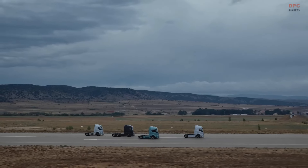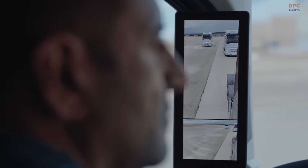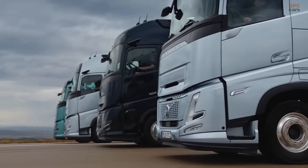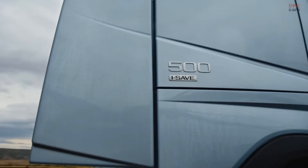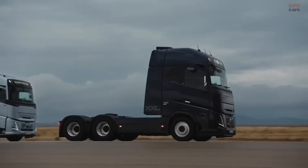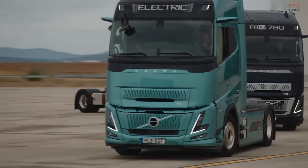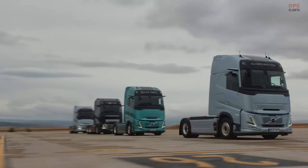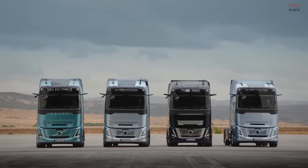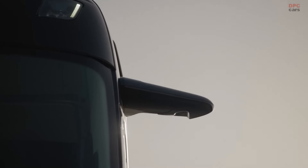Volvo FH Aero — a cutting-edge long-haul truck designed for modern transportation needs with state-of-the-art features and diverse power options ranging from 420 to 540 horsepower. Available in electric, gas, and diesel versions, it offers impressive capabilities, with the gas-powered model boasting up to 1,000 kilometers of range and the electric version delivering a maximum power output of 490 kilowatts. The FH Aero's aerodynamic design includes an enlarged cab for improved stability and efficiency, while its innovative camera monitor system replaces conventional mirrors to enhance safety and aerodynamics.